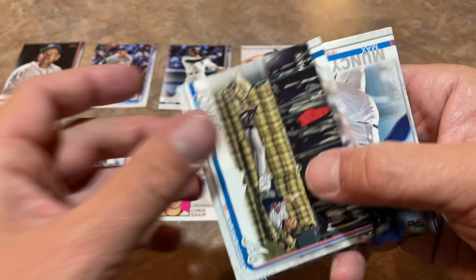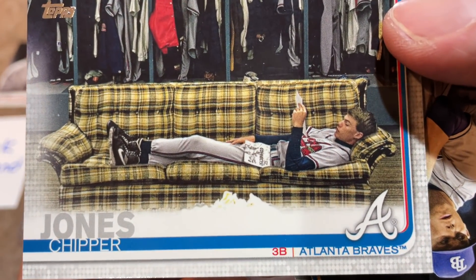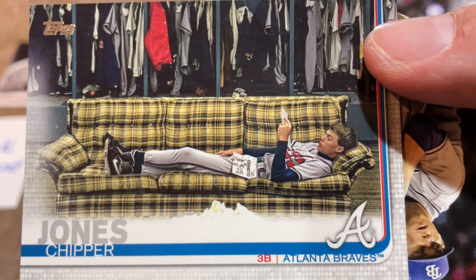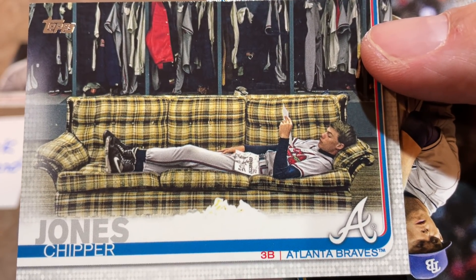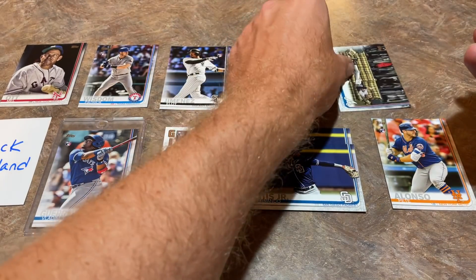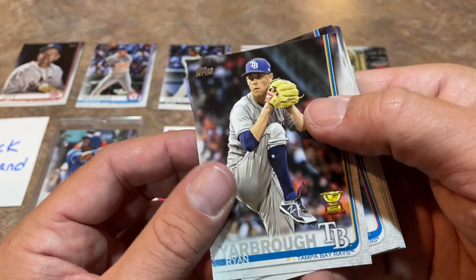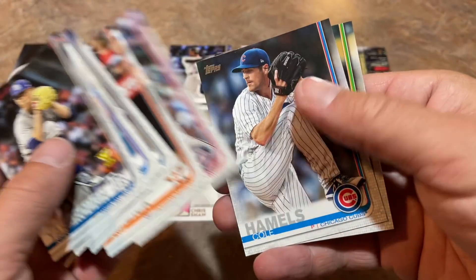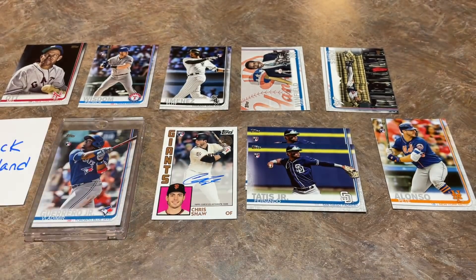Look at this — our third short print! It's a Chipper Jones lounging in the dugout before the days of cell phones, reading a newspaper. That's a young Chipper Jones — that picture was probably taken in the very early to mid-90s. His rookie was 1991 Topps and he didn't really break into the big leagues for good until around 1994 — he had an injury to start his career. And we are pretty much done here.